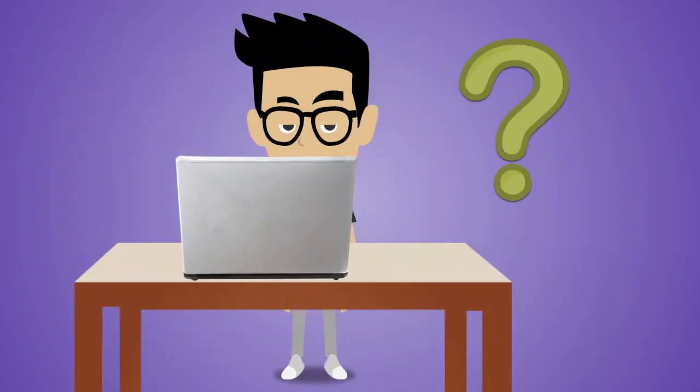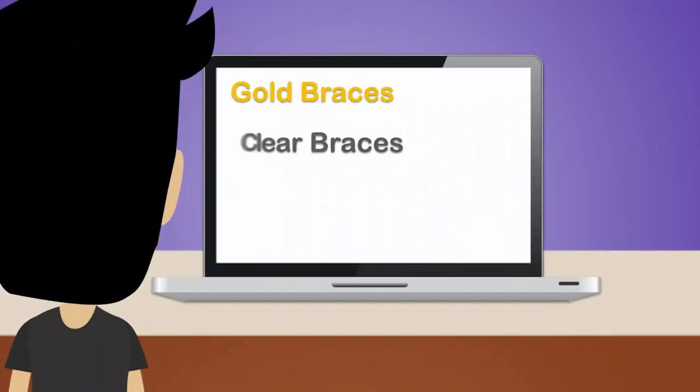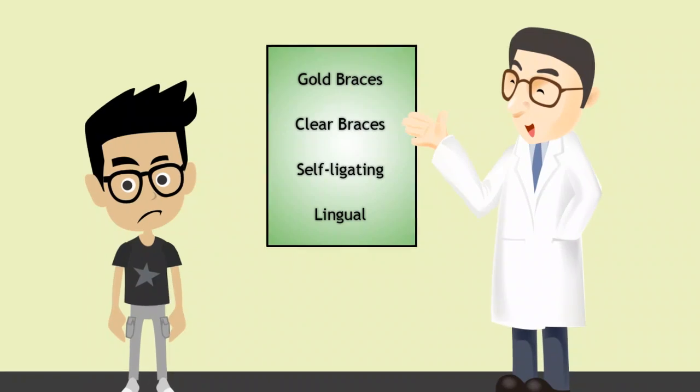You're getting braces — now which should you choose? There are many different types. You can get gold or clear braces, self-ligating, or lingual. The wide range of options allows for an orthodontist to accommodate different cases and unique patient requests.